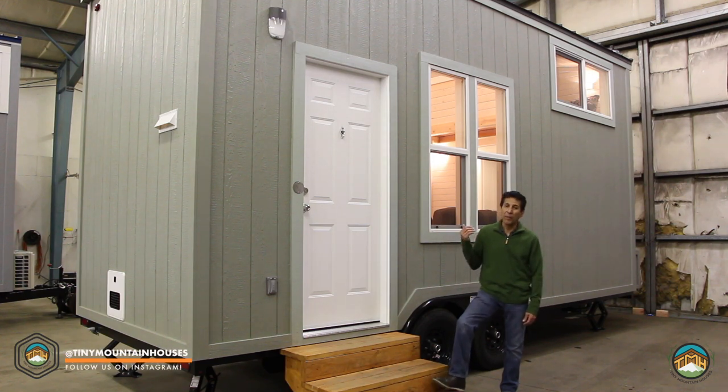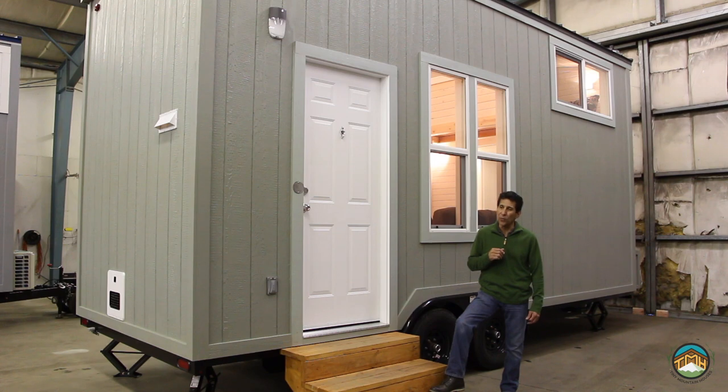We've extended it from the 18 feet that it normally is to 20. I want to show you the inside of it in a second. We've got a larger bathroom in here, a little bit larger living area as well.